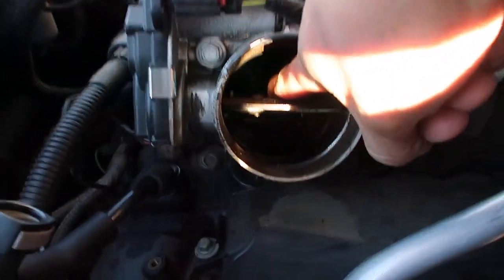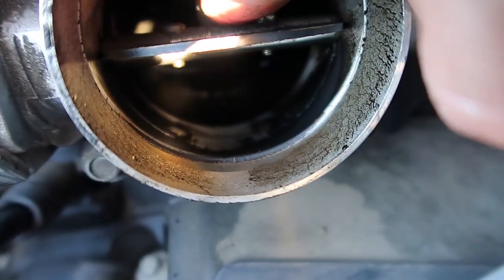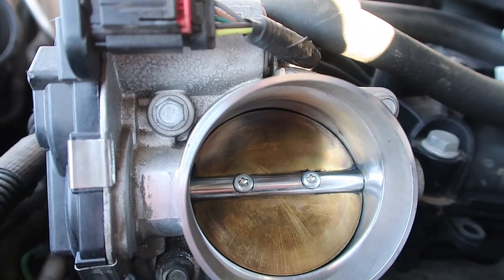That's pretty gross in there. We'll go ahead and give that a good cleaning. There we go — it's not perfect, but it's a lot better than it was.